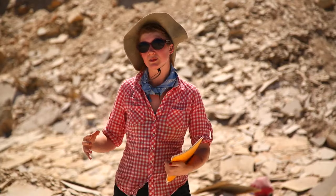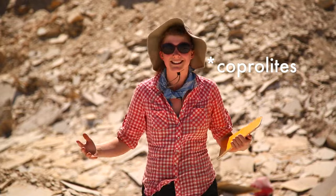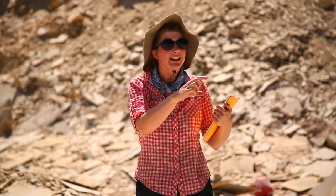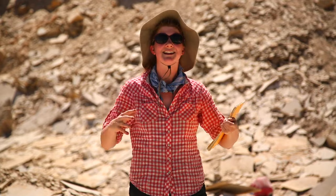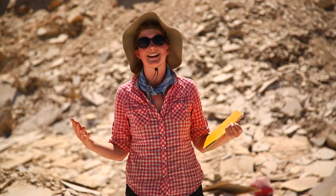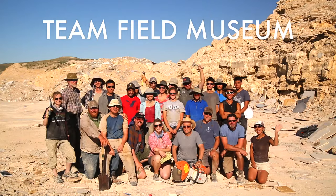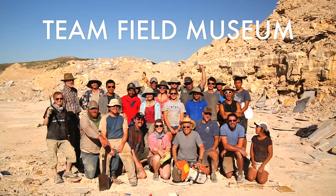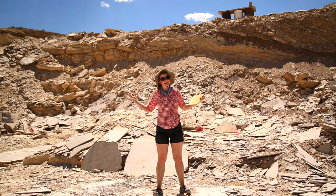Not only do we have the actual animals preserved, but we have their behaviors. We have their feces, which are coprolites. We can tell what they were eating. We have leaves that have insects next to them and you can see the little insect bites in the leaves. It's an amazing representation of biodiversity and there's nothing else like it in the world today. We're on an expedition with the Field Museum who's brought along a group of students to learn the trade and help with the heavy lifting.